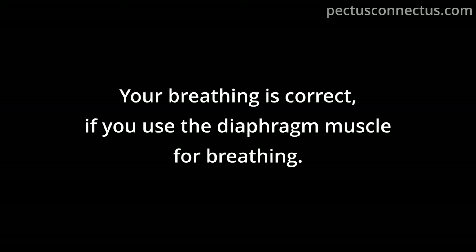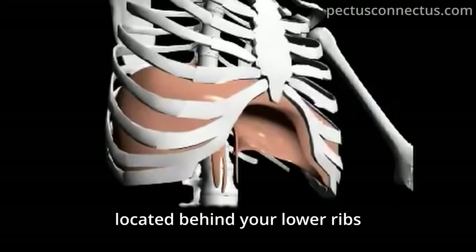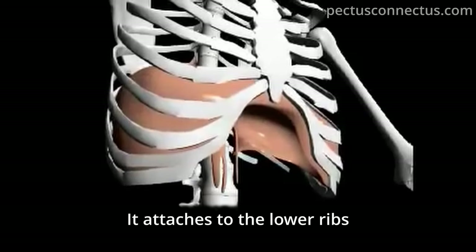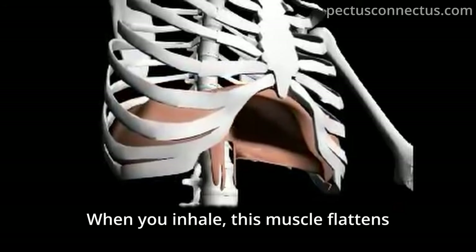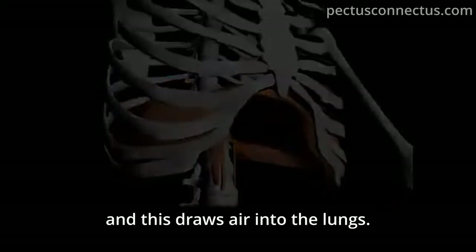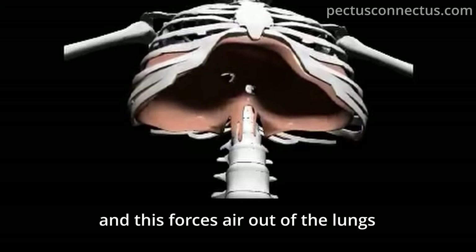Your breathing is correct if you use the diaphragm muscle. The diaphragm is a dome-shaped muscle located behind your lower ribs, right under your lungs, attaching to the lower ribs and spine. When you inhale, this muscle flattens and the chest cavity enlarges, drawing air into the lungs. When you exhale, it returns to dome shape and forces air out.